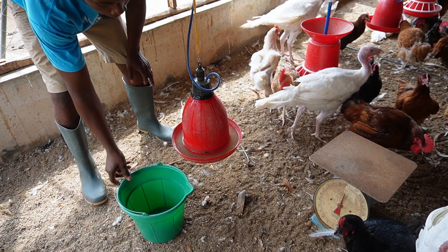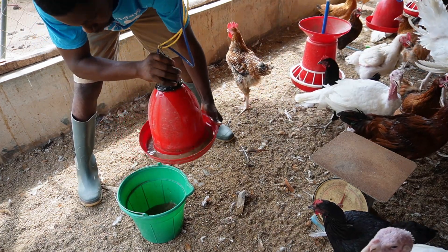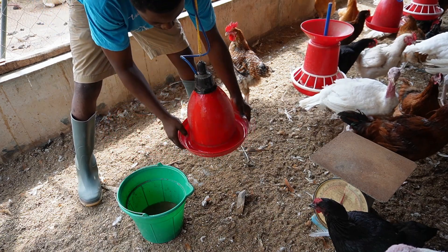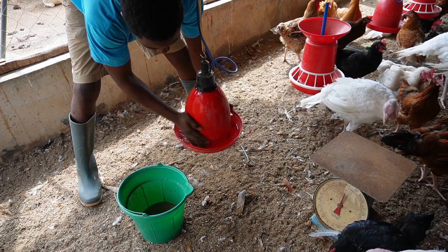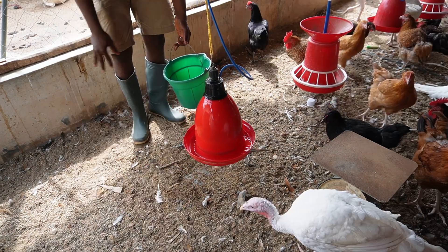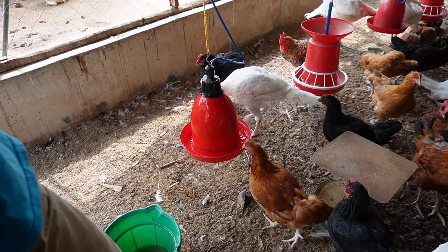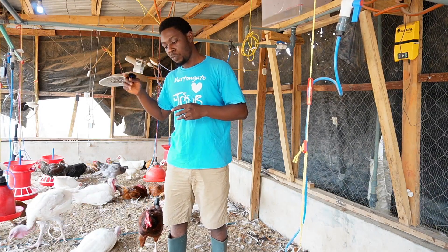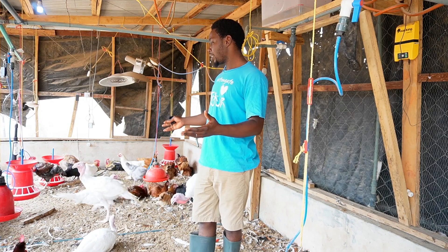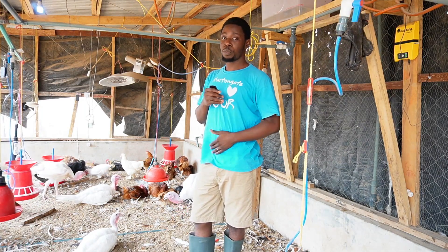All my fans are enjoying everything I share, and this is passion. These birds that you can see here — the Noila — are the ones that came in with the broilers we did for December. The Noilas came in with the broilers on November 18th, and the turkeys came in about a week after that. So we can say the Noilas are three months and some weeks old now.